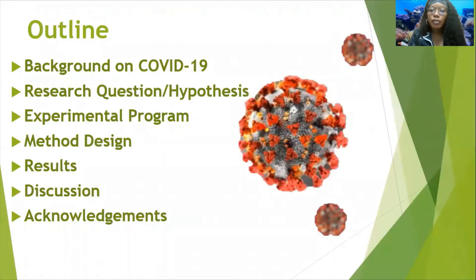The outline I have today is to give some background information on COVID-19, introduce my research question and hypothesis, then go to the experimental program used within this research, following with the methods, results, and discussion, and acknowledgements.